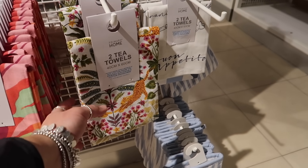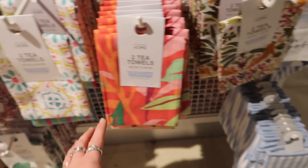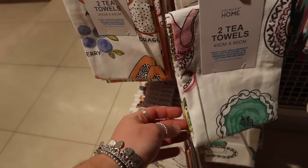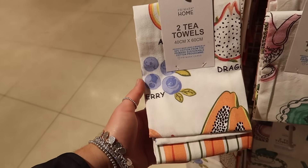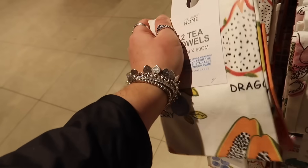They have some really cute tea towels. One is quite nice for summer with leopards, another has tea illustrations of teapots and cups, and my favourite has all the different fruit illustrations. All of these are two-packs at only £2.50.